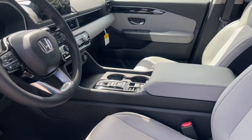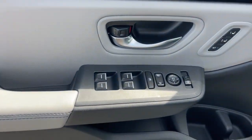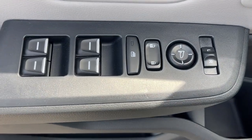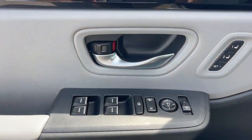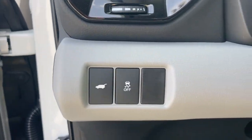Apple CarPlay and/or Android Auto, keyless entry, fog lamps, satellite radio, adaptive cruise control, lane-keeping assist, power liftgate, backup camera, power passenger seat, and heated mirrors.